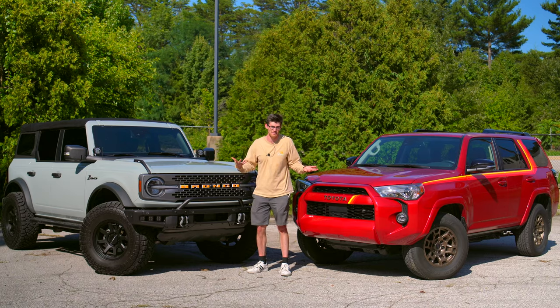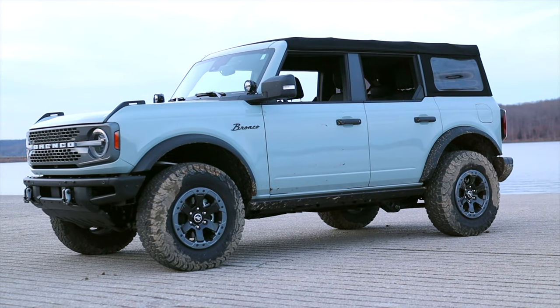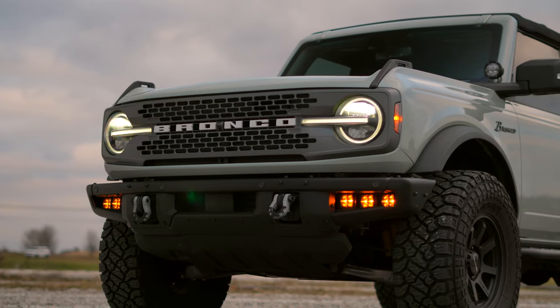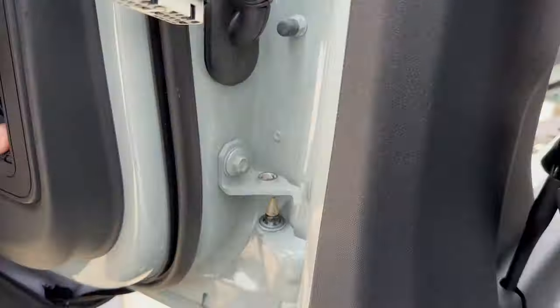Moving over to the Bronco, it has to make some obvious compromises to be a convertible. You get frameless windows, which make the doors easier to store. But when you open the door, it kind of wiggles a little bit, and there's a lot more noise on the highway. Though I like that Ford mounts the mirrors on the front of the vehicle instead of on the door, so when you remove them, you still have your mirrors, and the process of taking them off is super easy.